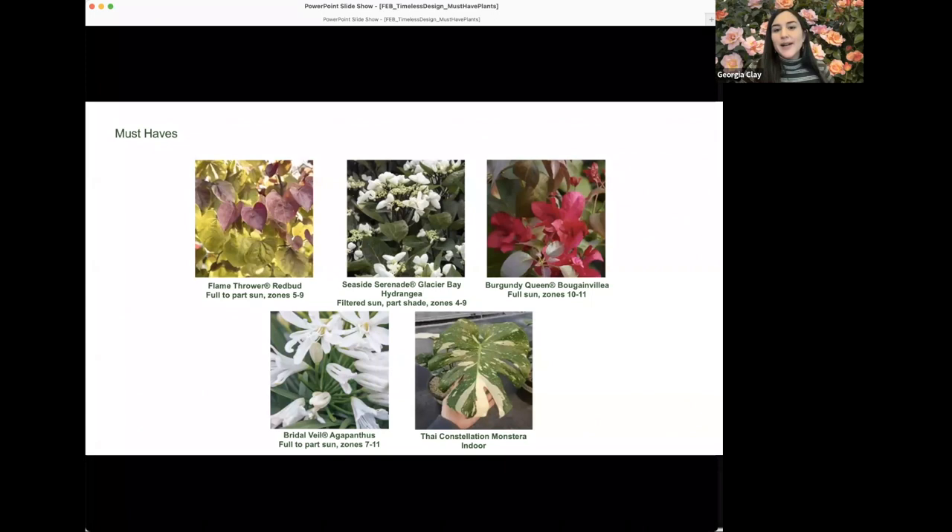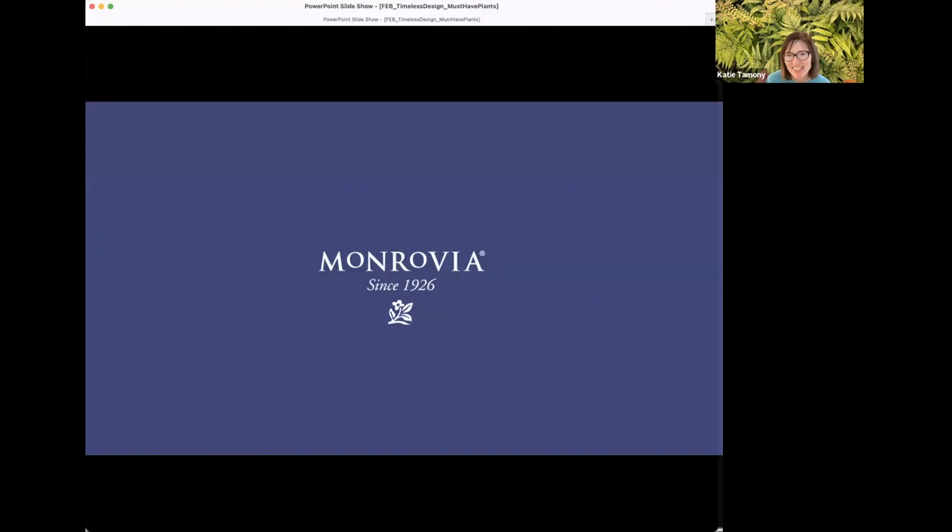Thai Constellation monstera is the last statement plant — a super cool variegated houseplant with huge green leaves splashed with white. It's been hard to find for a long time, but Monrovia is excited to have plants available this spring in one- and two-gallon containers, not small four-inch sizes, for real instant satisfaction. There's a lot going on in indoor plants with increasing color variation and variegation — but that's for another webinar.